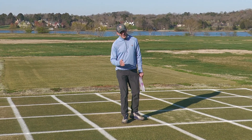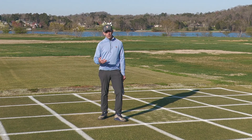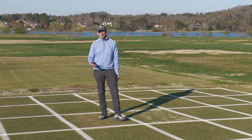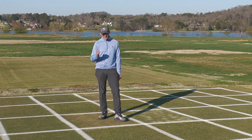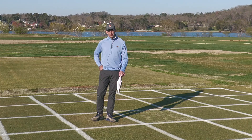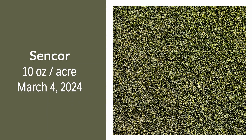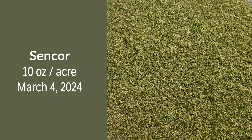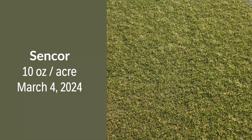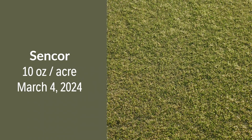The next treatment is also not a labeled application, but one that golf course superintendents have asked about. This is an application of Sencor to Tiff Eagle Bermudagrass, applied on March 4th. So far, the response on our POA in this plot is not what we would hope for. Ten ounces per acre of Sencor is something we would hope would give us a little bit more activity, and we're not seeing it in this plot so far.